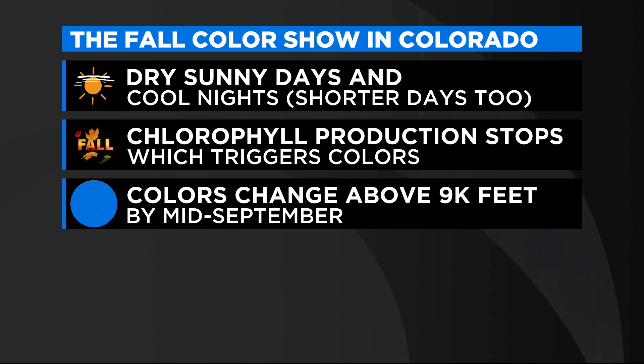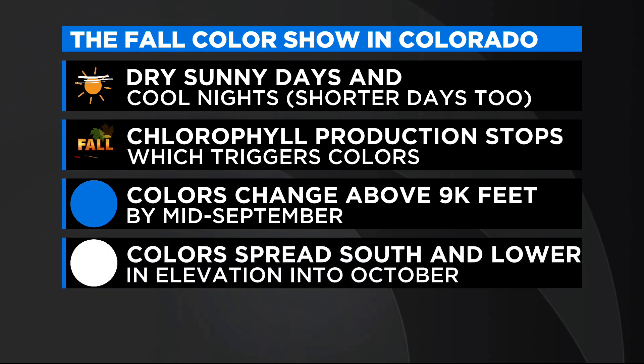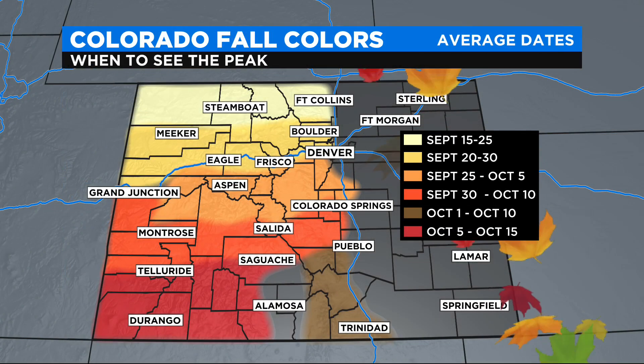The colors in Colorado change above 9,000 feet. Typically by mid-September the show is well underway. And then as we roll into October, the color spreads both south in the state but also lower in elevation.